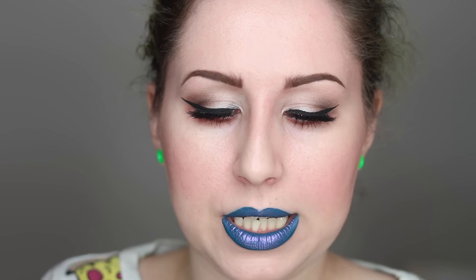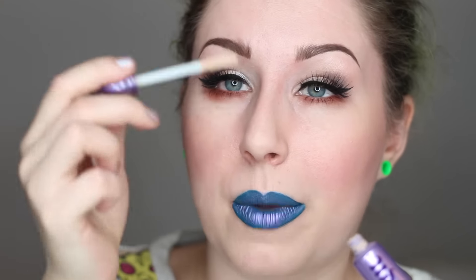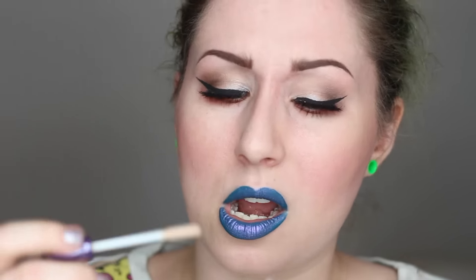I did pick up another Urban Decay eyeshadow primer potion. Because I'm not doing makeup on anyone else, I find this incredibly handy because I just put it on my eye as opposed to squeezing it on my finger. I just like this wand. I think it's going to be good to be able to squeeze out all the product.